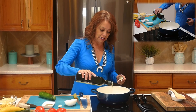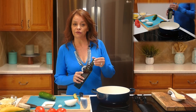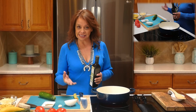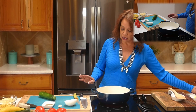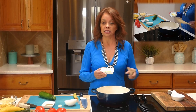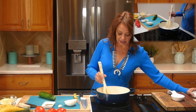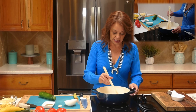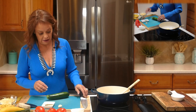I like to make calabacitas as a side dish, or if I add ground beef or chicken I can make it a main dish. Some people like to make it sopa style, like a soup, which is really good on a cold day. We're going to use a little olive oil and I like to add in a little salted butter — that combination works really well when sautéing vegetables. Now let's start with our vegetable cutting.